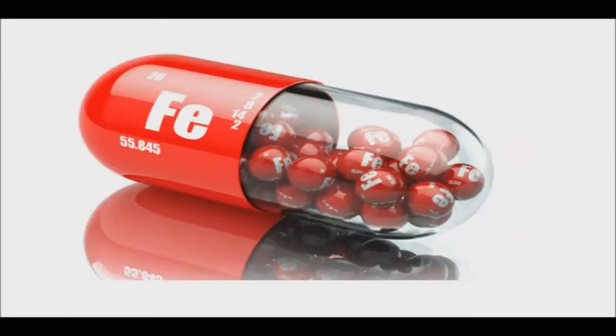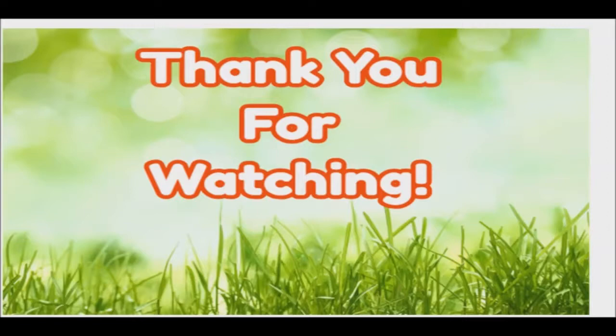Always remember to make informed decisions with the help of your preferred health practitioner. Thank you for watching. Good day and good health.